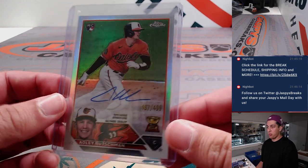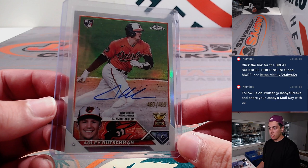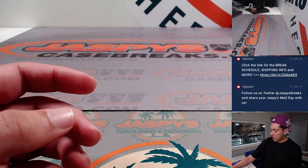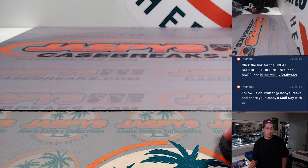And an Adley Rutschman refractor auto out of 499. So yeah, that does it for the recap. Thank you to everybody who got into the break. Thank you guys for watching and I'll see you guys in the next one. Bye guys.